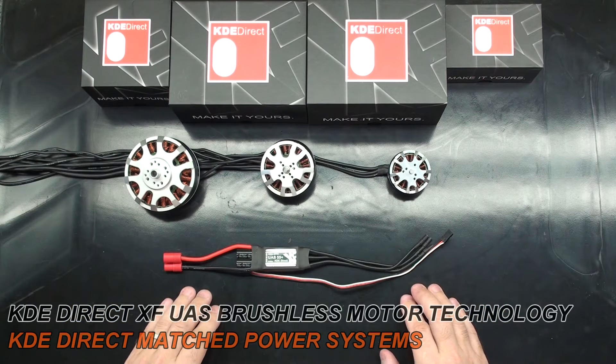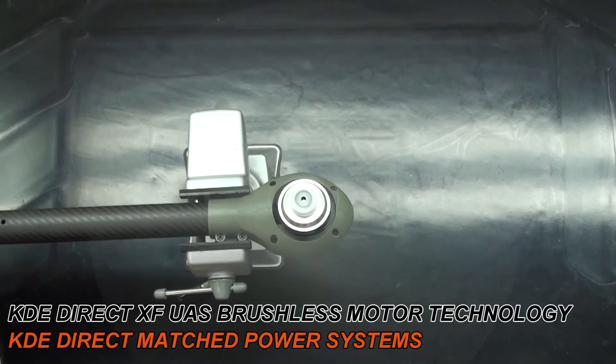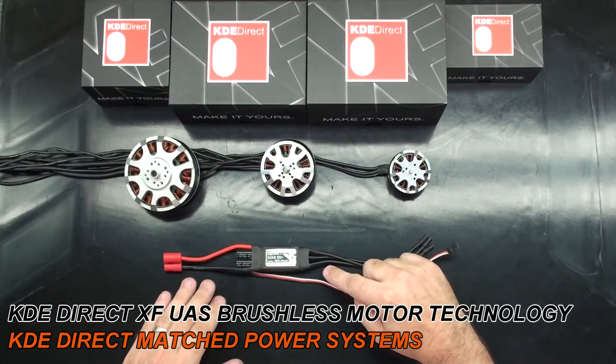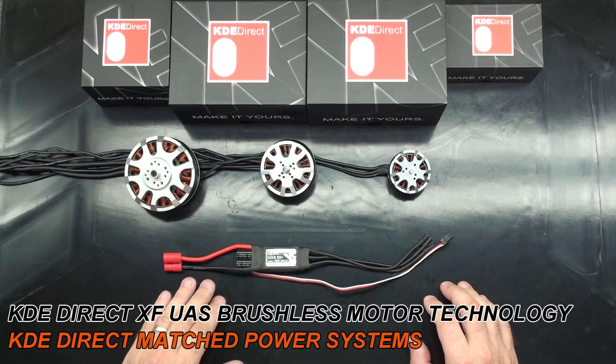We test our match power systems for commutation errors against all of our XF series products. This is a standard we have followed for some time now. Our ESC's proprietary firmware is not an open source system. Open source firmware basically uses the end user as a beta tester. Our firmware is thoroughly tested before any release to the public to ensure peak performance with our systems.